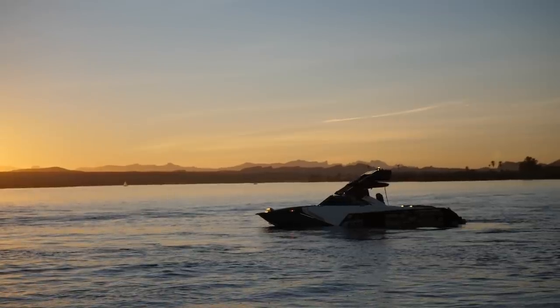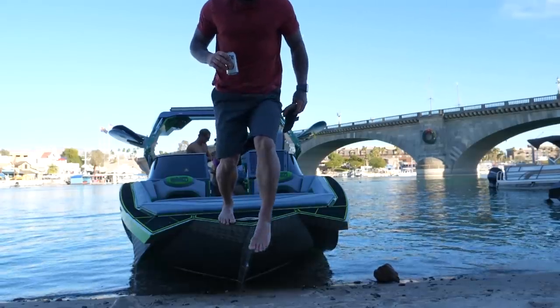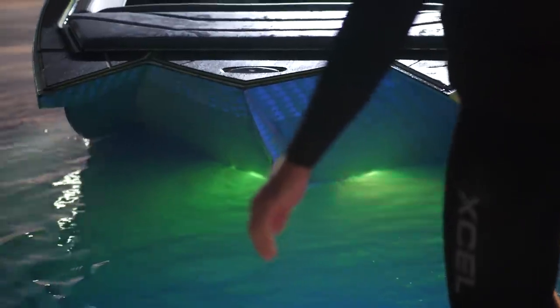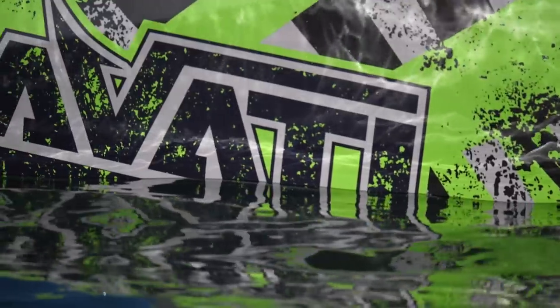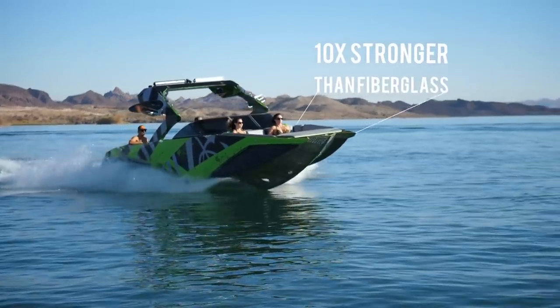They can do absolutely anything you can put your mind to and make that boat fully custom for you. My boating experience would not be the same if I went back to a big brand boat. Once you've experienced it, you can't unexperience it. I will absolutely never own another boat brand.